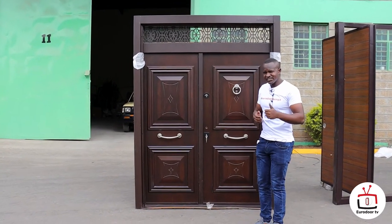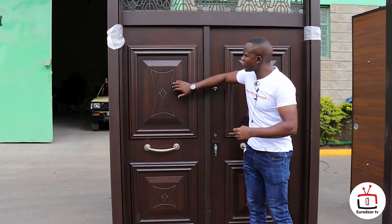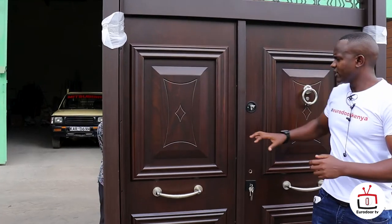One, it is a steel security door coated with natural wood. This is natural oak — the actual wood on the surface.